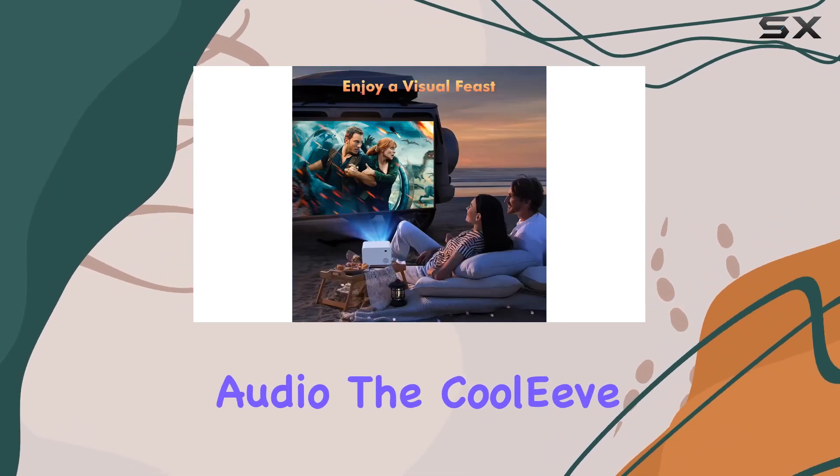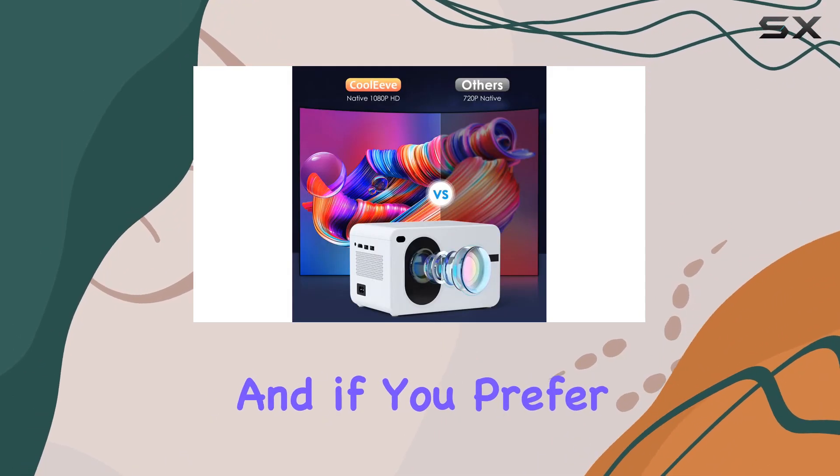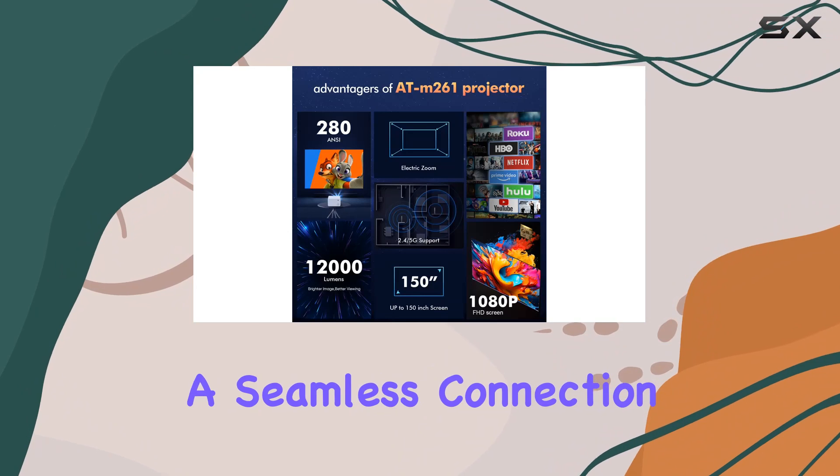Speaking of audio, the Cooleave projector boasts a built-in speaker that delivers crisp and clear sound quality. And if you prefer to use your own speakers, the advanced Bluetooth 5.1 technology ensures a seamless connection every time.